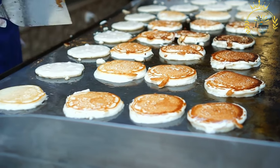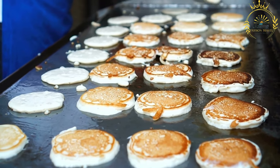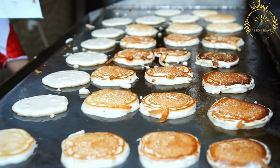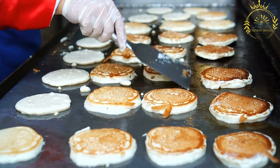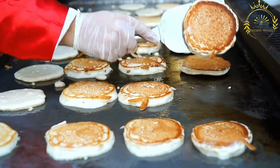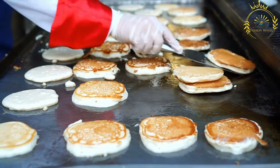Cooking method: African Pancakes are cooked on a flat griddle or frying pan. A ladleful of batter is poured onto the hot surface, and the pancake is cooked until golden brown on one side, then flipped over to cook the other side. Size and texture: African Pancakes are usually larger in size compared to traditional pancakes. They are thin, light, and have a slightly crispy texture on the edges while remaining soft and tender in the middle.